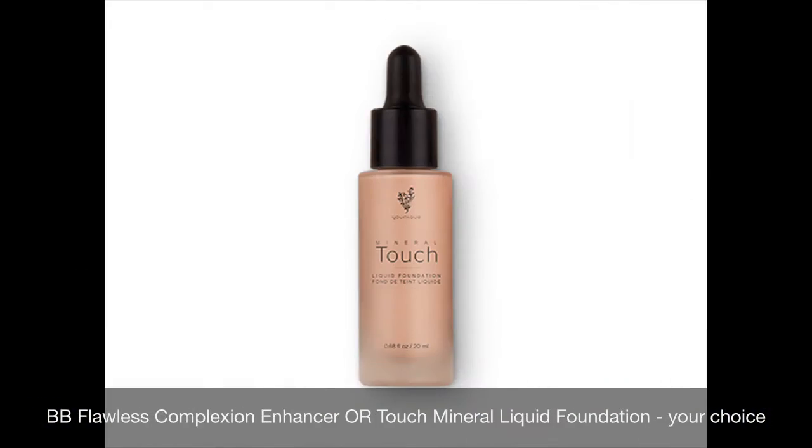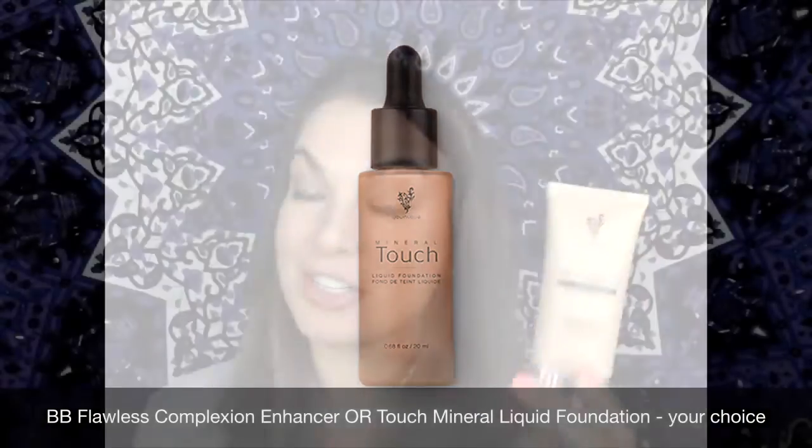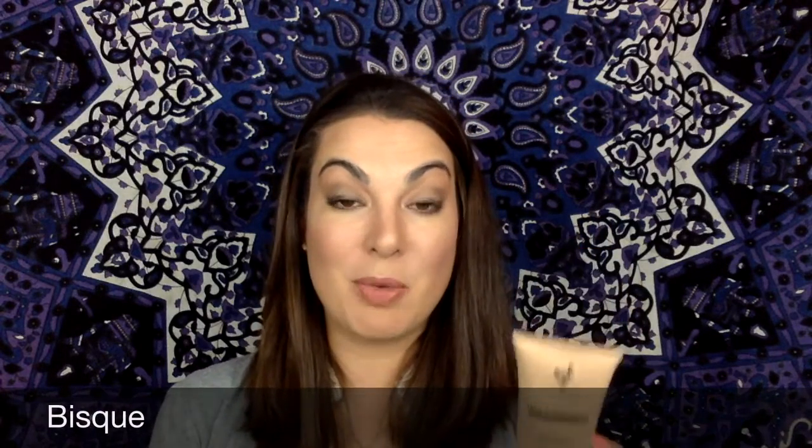The next product that you're going to get is the BB Flawless Complexion Enhancer. I wear the Mineral Touch Liquid Foundation — I love this product. I absolutely love mixing it in with my Skin Perfecting Concealer. I like to wear the shade Fisk, and there are several shades to choose from.